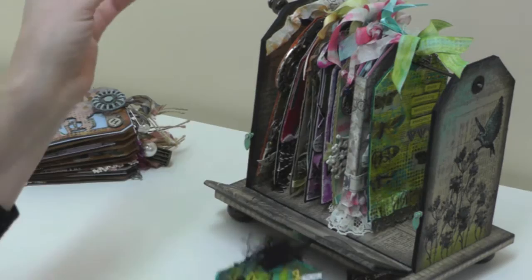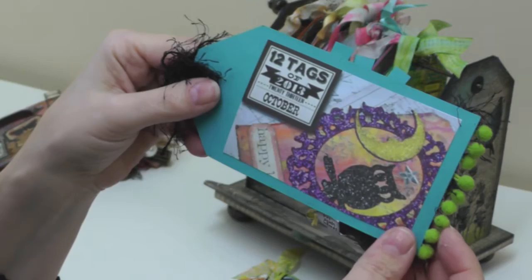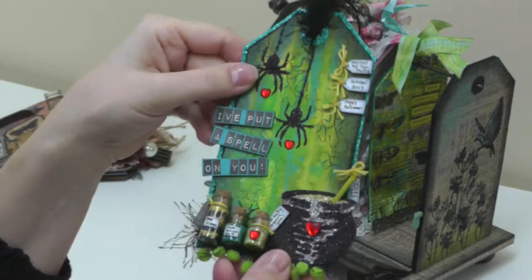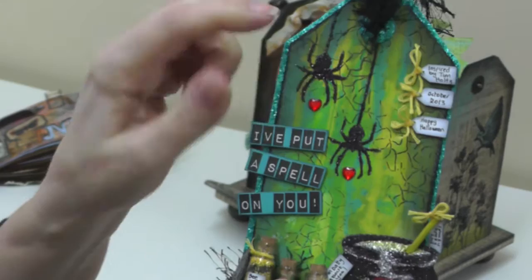October, November, December and January were the last four tags I had to get in before the end of the year, and this was my October version. Tim did a Halloween tag with lots of distressed glitter and I think I've done that on mine — I had great fun. It was a bit like playing spooky dolls' houses creating this little witch's brew and potions, and I've got two spiders that are very much in love on my tag.